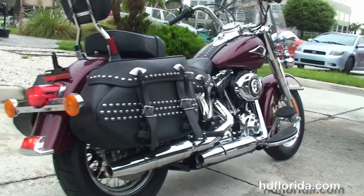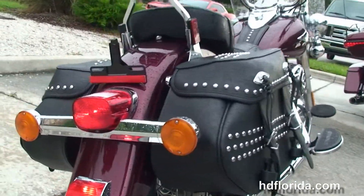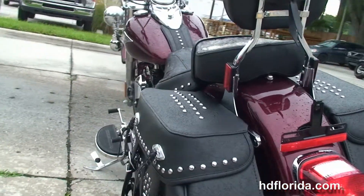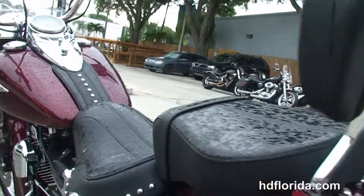Lines and chrome staggered exhaust. They have the soft studded leather saddlebags with speed clips for easy access, the wide passenger backrest, and the two-up two-piece seat.